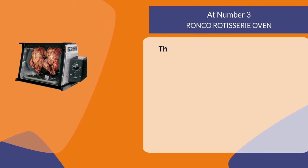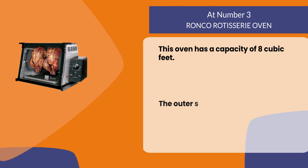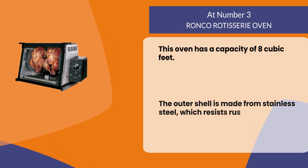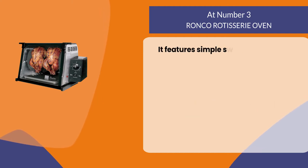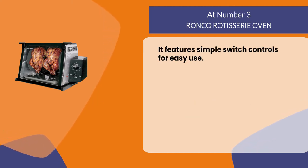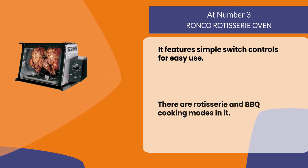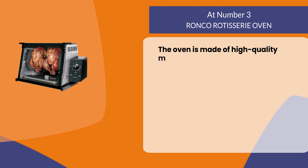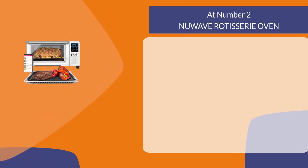At number 3: the Bronco Rotisserie Oven. This oven has a capacity of 8 cubic feet. The outer shell is made from stainless steel, which resists rust and corrosion. It features simple switch controls for easy use, and there are rotisserie and barbecue cooking modes. The oven is made of high quality materials that are durable and long-lasting.